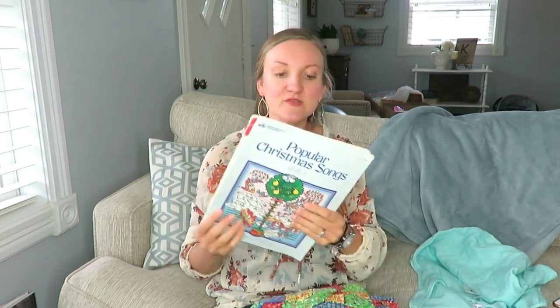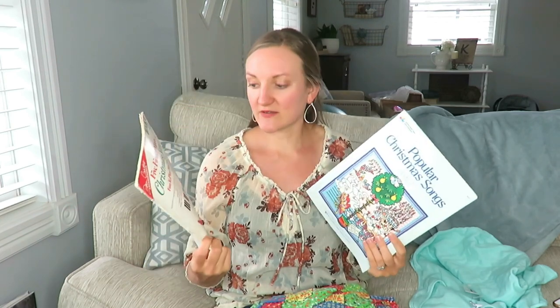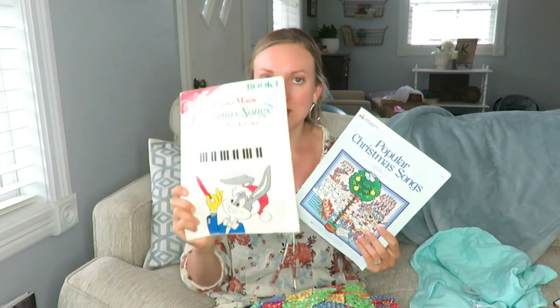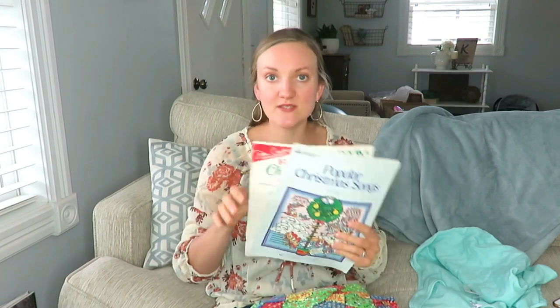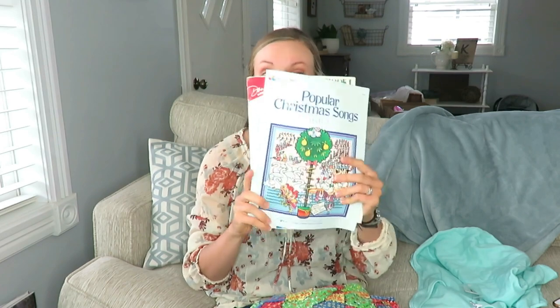And then they had a free box. I found two books for my piano students for Christmas recital time — a Five Finger Magic Christmas Songs book, and then Popular Christmas Songs Level 2. I have some younger students, so these work well because they're for more beginner stages. So that was free.